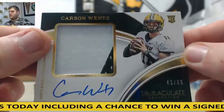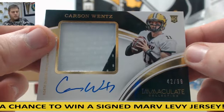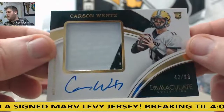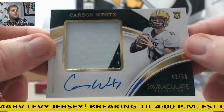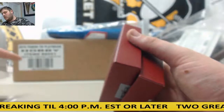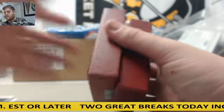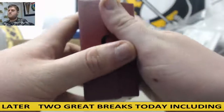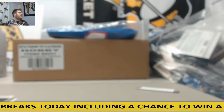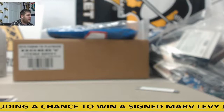We're going to end it on a rookie patch auto — Carson Wentz, 42 of 99. That is going to go to serial number 2, and I believe that's Craig Z. Craig Z is going to end it with a nice one — 42 of 99, rookie patch auto from North Dakota State, Carson Wentz. So another solid box — he's going to have some really nice hits. Jordan Howard, Carson Wentz, a really cool helmet from Hunter Henry, Jordan Payton auto, Devonta Freeman, Carson Wentz — really nice stuff in there. Thanks for the break, everybody. We'll have another one of these up — I think it's already up — and we'll get this shipped out as soon as we can.